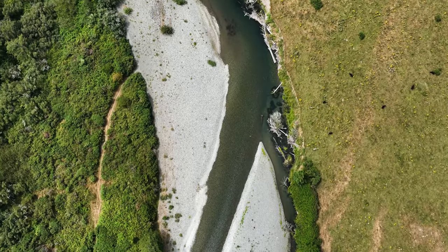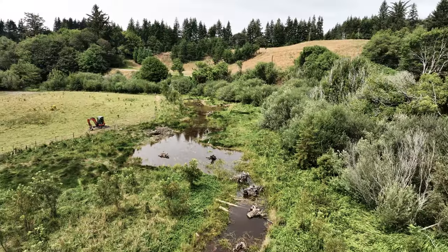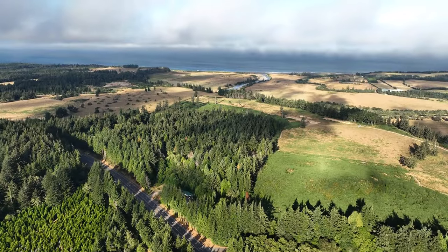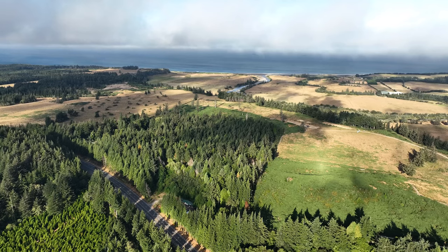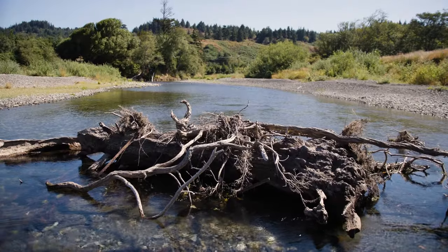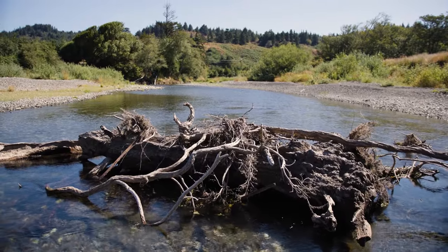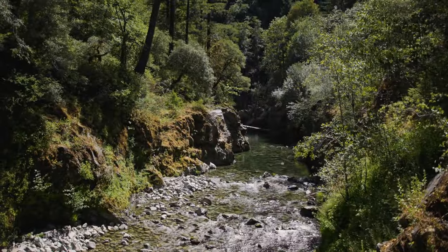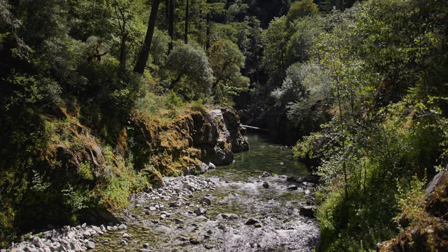The lower reaches of the Elk were impacted by several causes. First and foremost, agricultural development really limited the connectivity between the rivers and their floodplain. Secondly, you've had timber extraction and logging. And then the state of Oregon went through decades of removing wood from the rivers. We found out that it was taking away all of that in-stream complexity that is so important to coho rearing. So we need to get wood into these rivers.